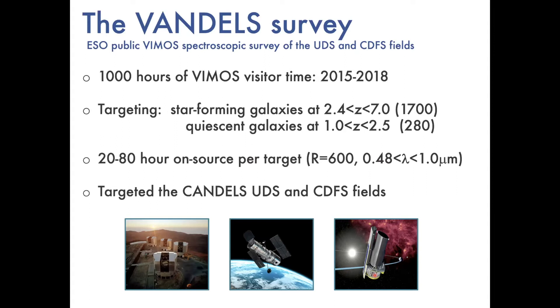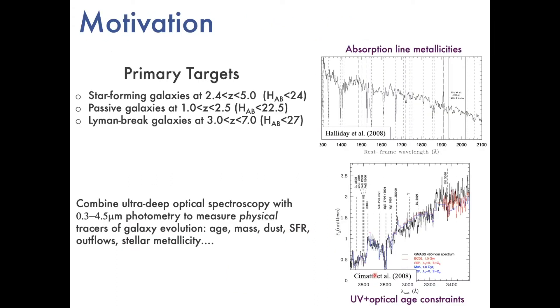In the ten years before we started there had been many high-redshift surveys with VIMOS, so you might ask what's the point of doing another one. The unique feature of this survey was the integration times: a minimum integration time of 20 hours per object, going all the way up to 80 hours for the faintest targets, at moderate resolution, over a wide range of optical wavelengths. We targeted two fields — the CANDELS fields in UDS and Chandra Deep Field South — because these had the best multi-wavelength data for getting stellar masses and photometric redshifts for our initial selection.